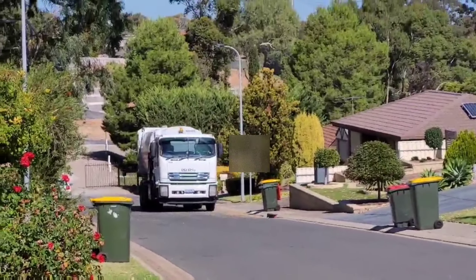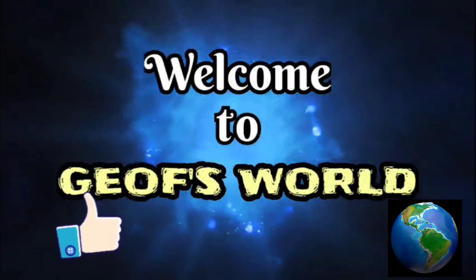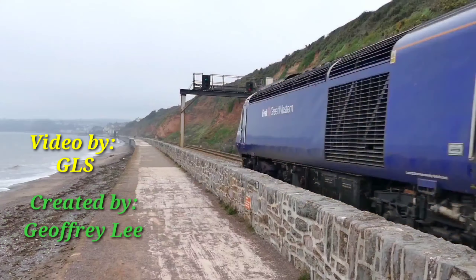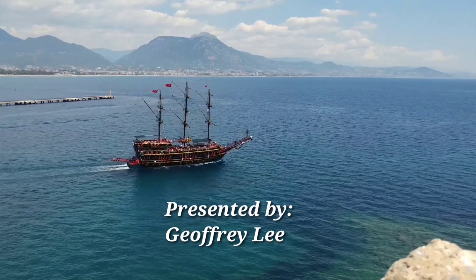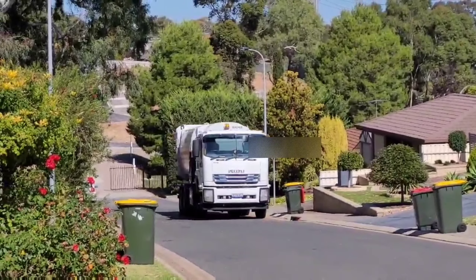Here comes the Waste Collection Truck! Welcome to Joff's World, where strange and fascinating things are possible. Clips from Random Places takes you to see the place for free! In today's episode, Clips from Random Places takes you to see how rubbish collection is done in Down Under Australia.